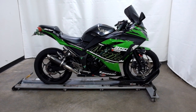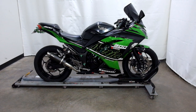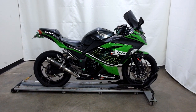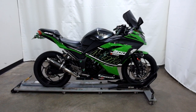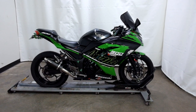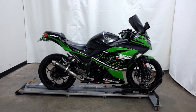Welcome to SimplyRideUSA.com. Today we have a pre-owned 2016 Kawasaki EX300 Ninja. This sport bike has 15,300 miles on it roughly and has been through our 25-point inspection. So let's take our walk around it, we'll show it to you, then we'll fire it up for you.